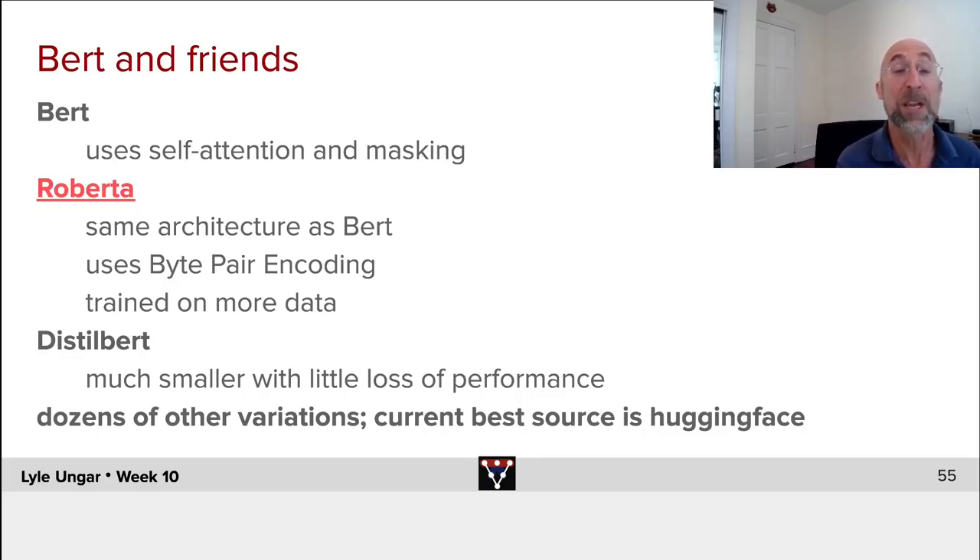There are dozens of different pre-trained BERTs — ALBERT, lots of funny names — and if you go to Hugging Face, you can get lots of them pre-trained, ready to use. Give them a try and see what the trade-off is between speed and accuracy.